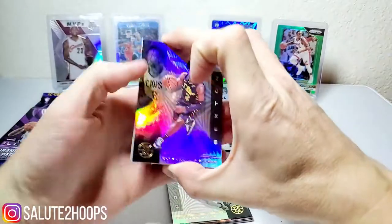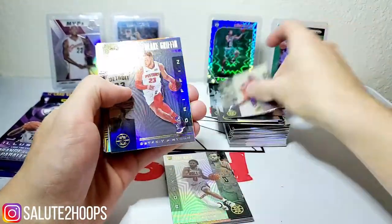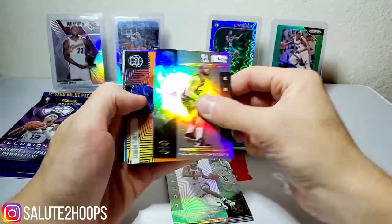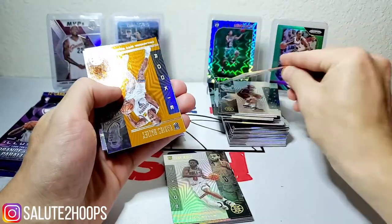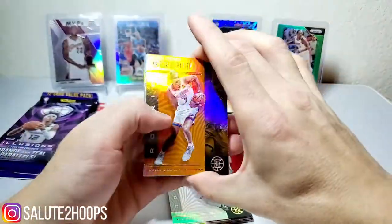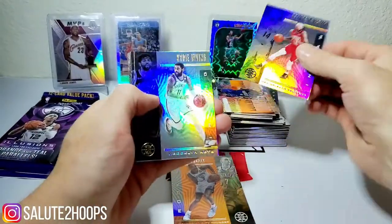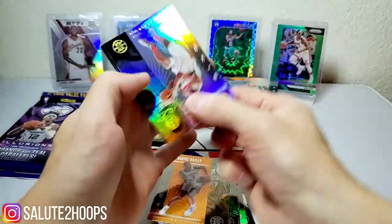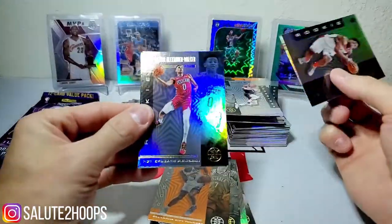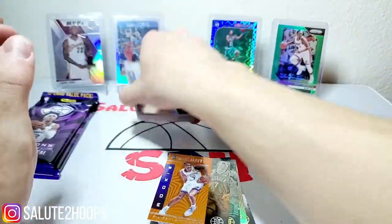And we got Colin Sexton, another Dennis Schroder, Blake Griffin, PJ Tucker, Chris Webber acetate, Darius Basley orange — we'll take that as a hit — Brandon Ingram, Kyrie Irving, Russell Westbrook, Admiral Schofield, Nah'Shon Hyland — Nickeil Alexander-Walker and Jordan Poole for the other rookies.